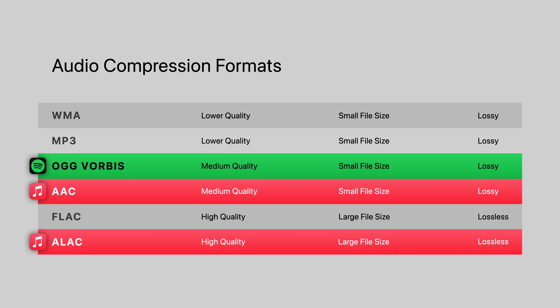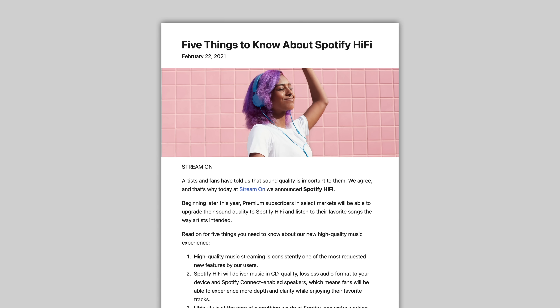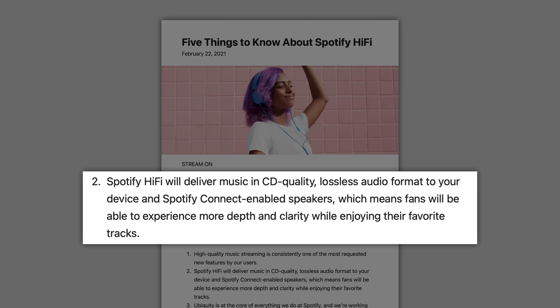Spotify, on the other hand, doesn't offer true lossless audio. They did announce plans for a new Spotify Hi-Fi streaming tier back in February 2021, which would have delivered lossless songs to users willing to pay a higher monthly subscription, but there have been no signs of it since. And after three years, many are wondering if it'll ever arrive.